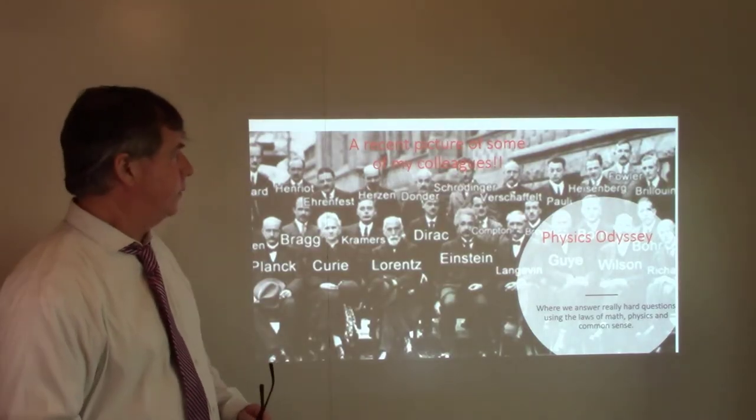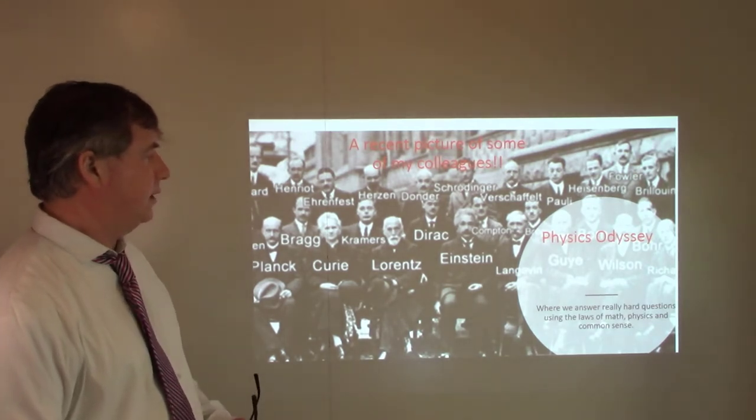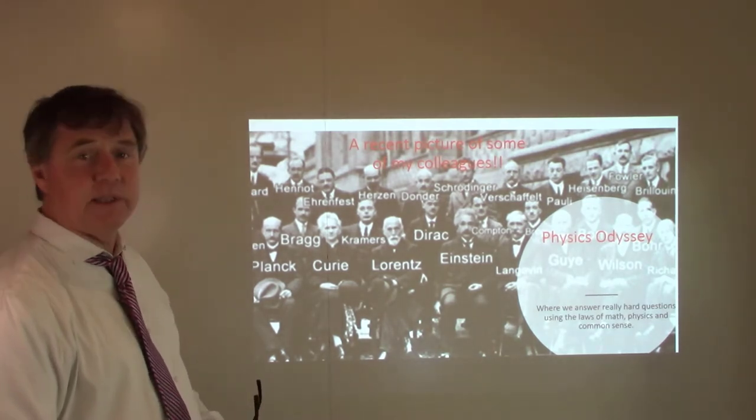Welcome to the Physics Odyssey channel, where my colleagues and I attempt to answer really hard questions using the laws of math, physics, and common sense.